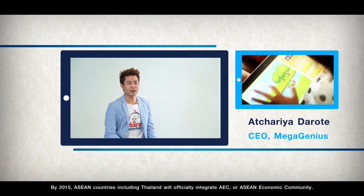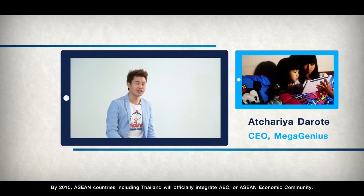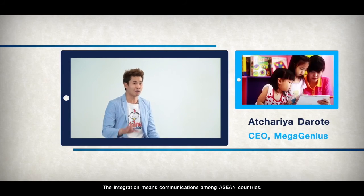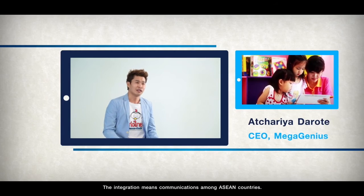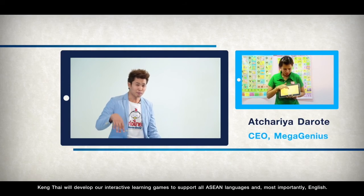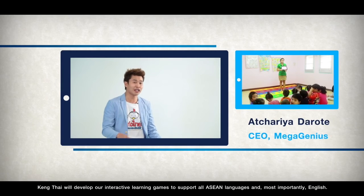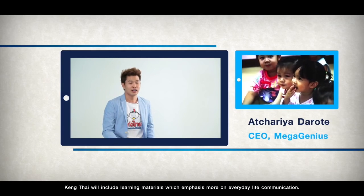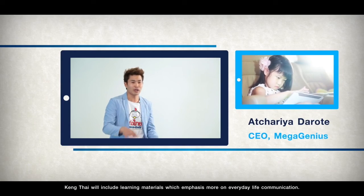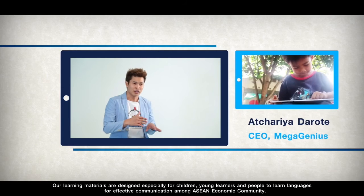By 2015, ASEAN countries including Thailand will officially integrate AEC, or ASEAN Economic Community. The integration means increased communications among ASEAN countries, and language proficiency will be more important than ever. Keng Thai will develop interactive learning games to support all ASEAN languages and, most importantly, English. Keng Thai will include learning materials which emphasise more on everyday life communication, designed especially for children, young learners and people to learn languages for effective communication among the ASEAN economies.